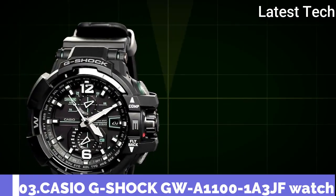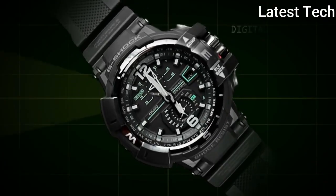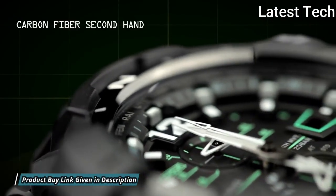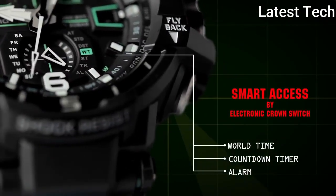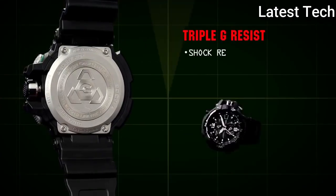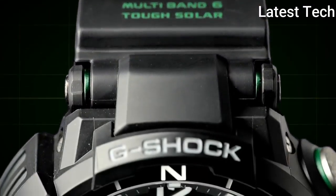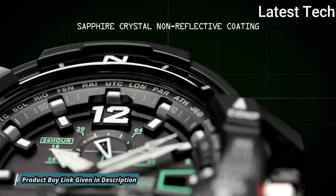Number 3: Casio G-Shock GW-A1100-1A3JF. It is equipped with Japanese solar quartz movement. Polymer case of round shape. Case dimensions are 53.8mm in diameter and 17.3mm in thickness. Display type: analog. This timepiece has sapphire anti-reflection coating glass, polymer band, band color black.